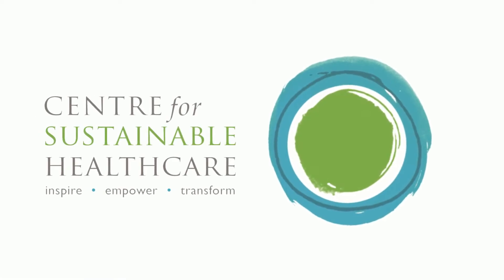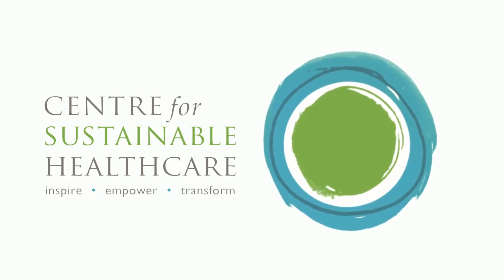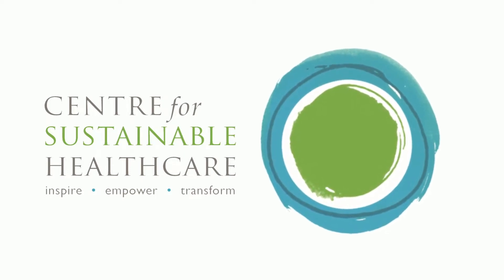The Centre for Sustainable Healthcare develops knowledge and resources to support the UK's NHS and other health systems to reach net zero carbon and wider sustainability.